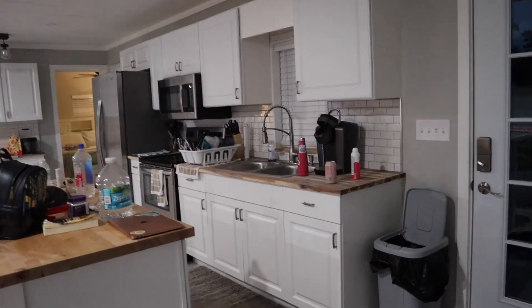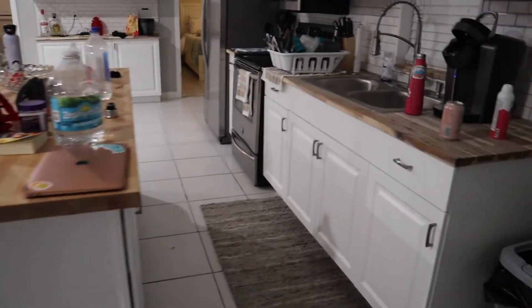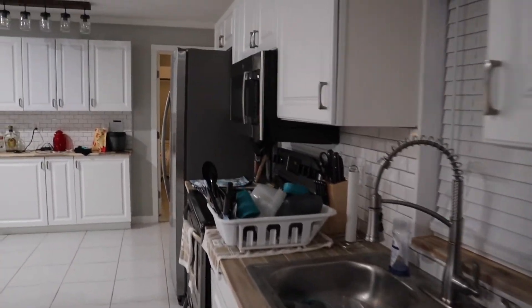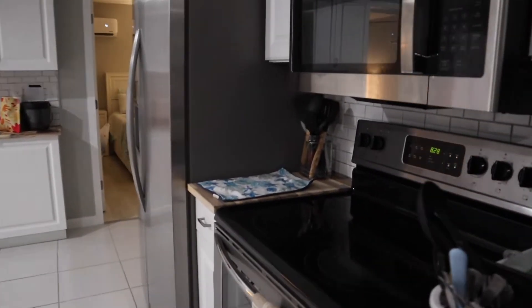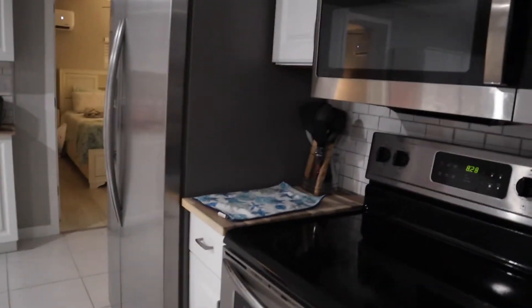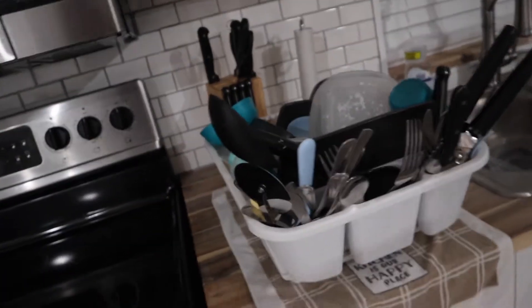This is the kitchen. There's a front door here, and the island has all our stuff in it. Over here you have a microwave, fridge, and stove. There's not a dishwasher, but that's okay — we just washed our dishes.